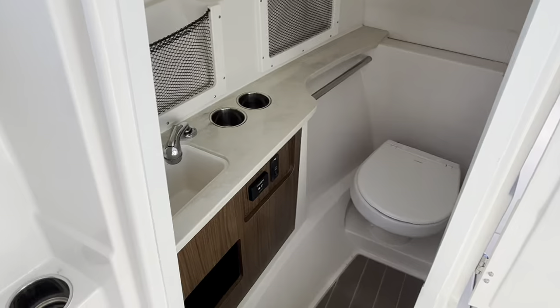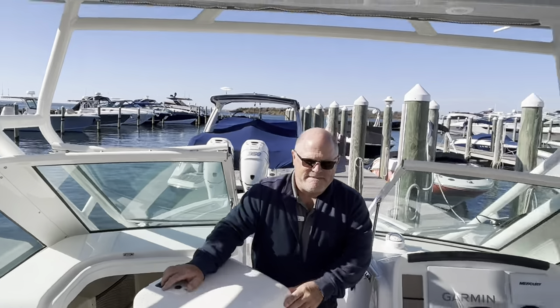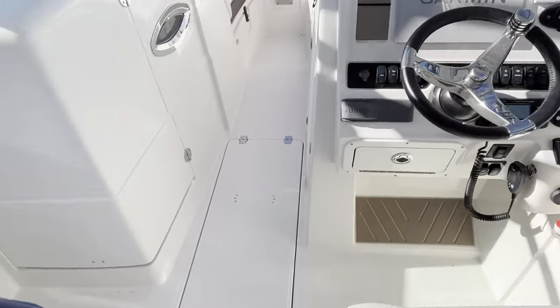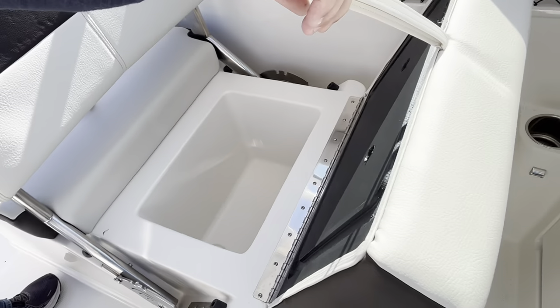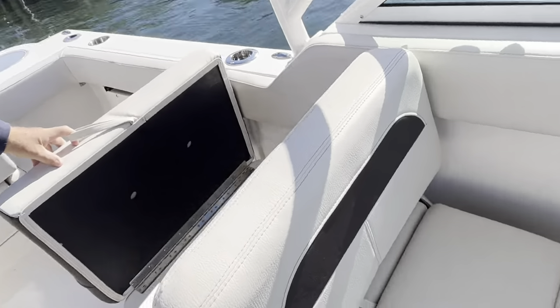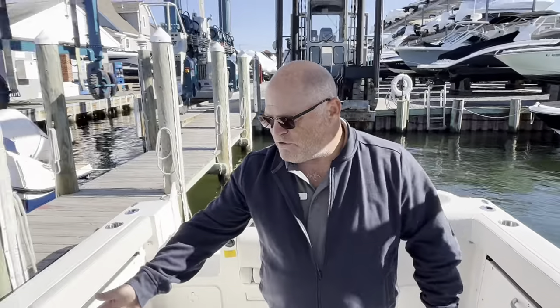Nice head compartment, nice in-floor storage here, a molded-in cooler, and additional storage.